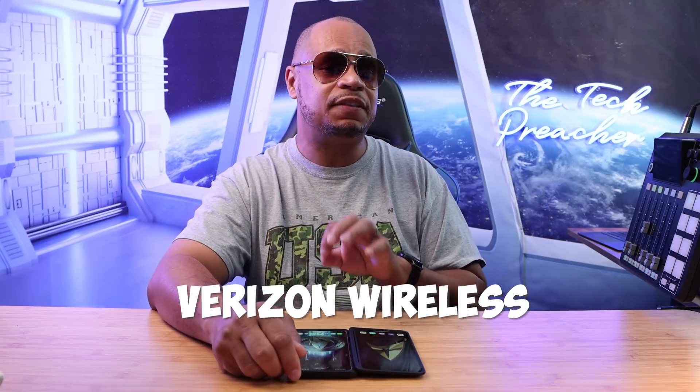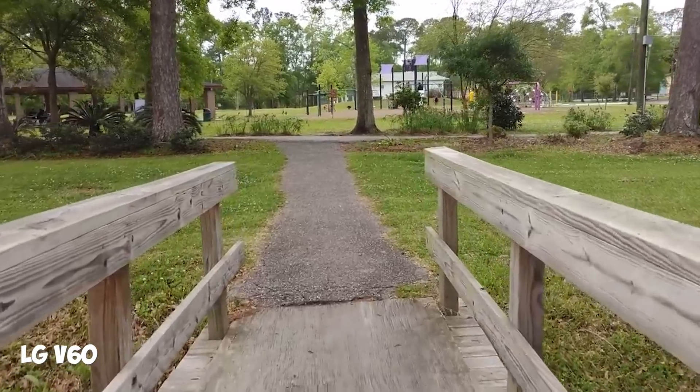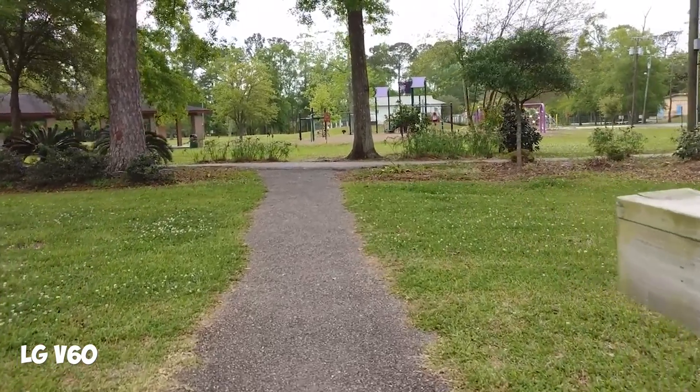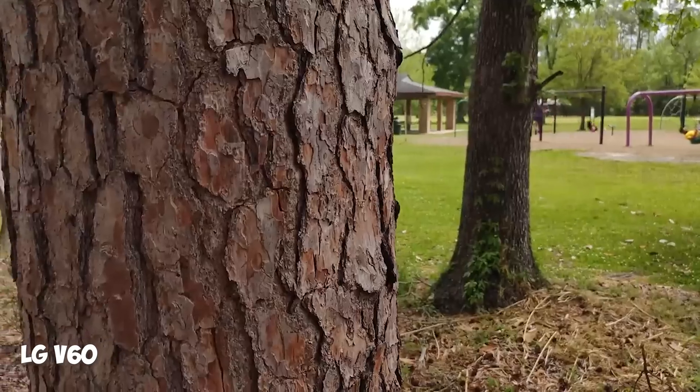I have the LG V60 on T-Mobile, with which I received my Android 13 update. But Verizon Wireless customers, congratulations to you. For the last few days, you guys have been getting a lot of updates and hitting me in the comments and in my DMs, telling me that they're excited that they received Android 13 on their Verizon Wireless devices.